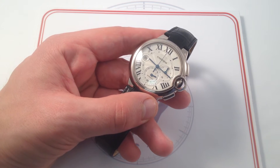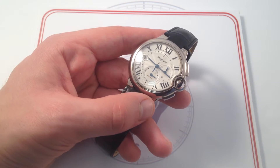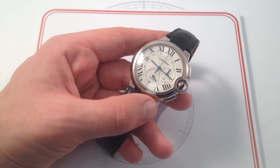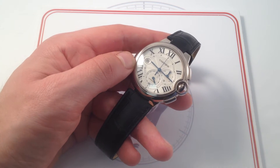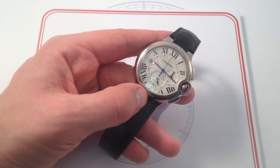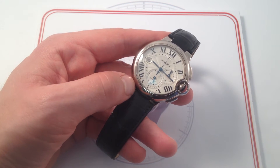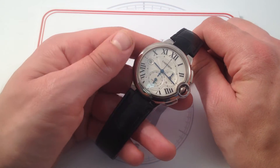Since its launch in 2006, the Ballon Bleu has been a landmark in Cartier's catalog, instantly becoming its best-selling reference and its most recognizable worldwide flagship model. This is the Ballon Bleu de Cartier Chronograph XL, 45mm in 18-karat white gold.